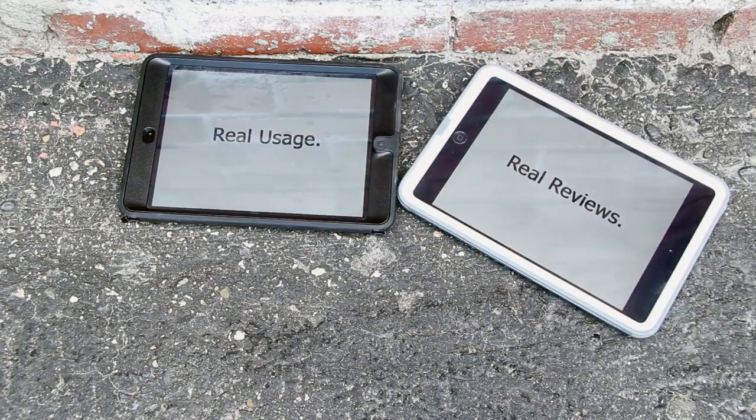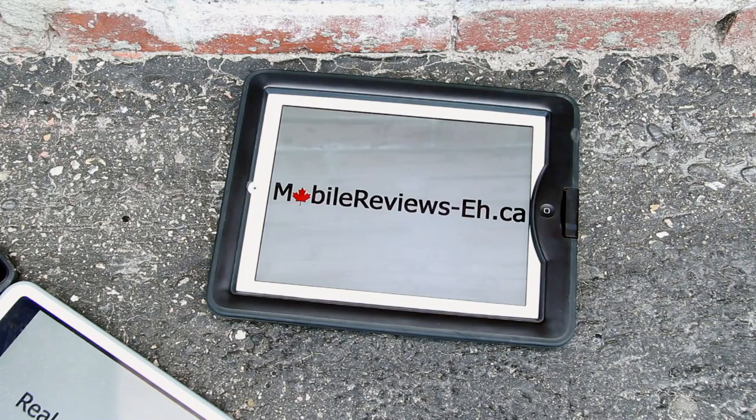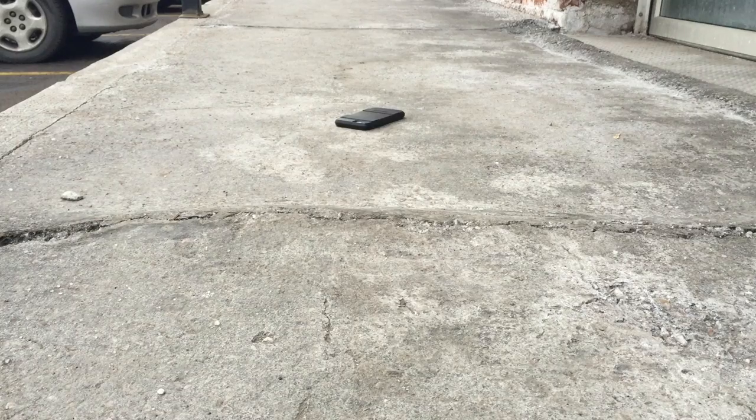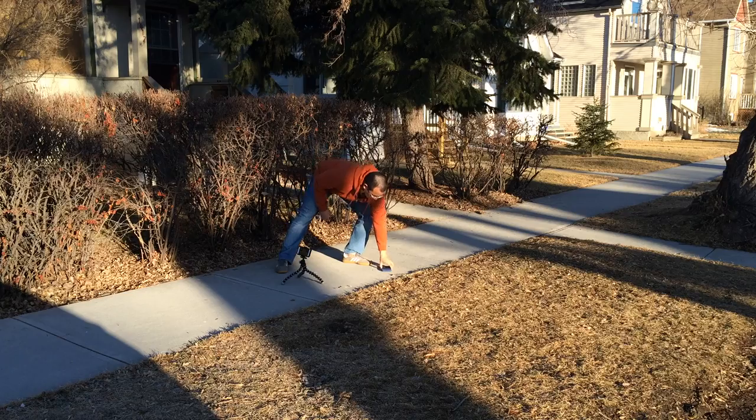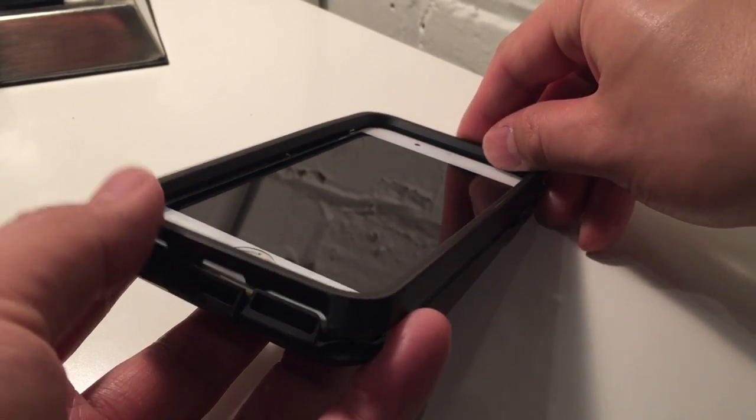Real usage. Real reviews. At MobileReviews.ca we base our reviews on actual usage. With this Pelican Pro Gear Voyager, one of our viewers complained that their hair got stuck inside the case. I've spent a lot of time trying to replicate that — it kind of gets caught and pulls and hurts — but I don't have that much hair, so I did my best. In terms of usage, we see how well the case scratches and holds up over time, drop it to see if the iPhone pops out, and test it with other screen protectors.